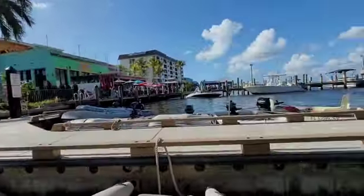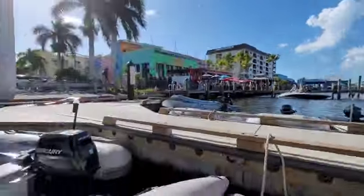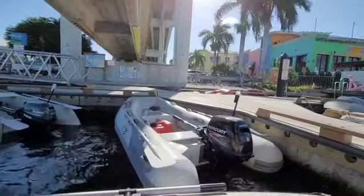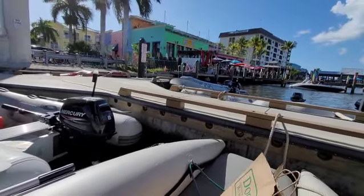No dinghies over ten feet. Nice. So if I ever decide to moor in the city mooring field, this is where we get to shore. Cool, huh?